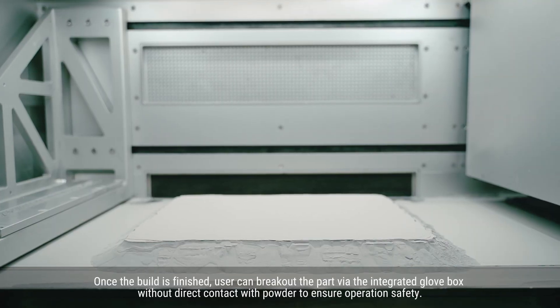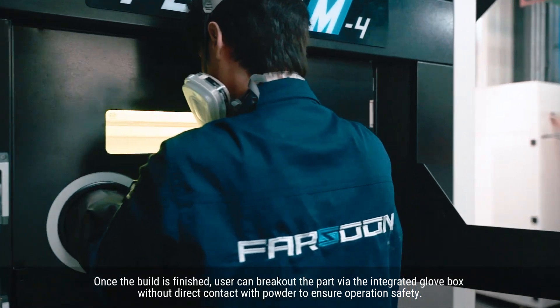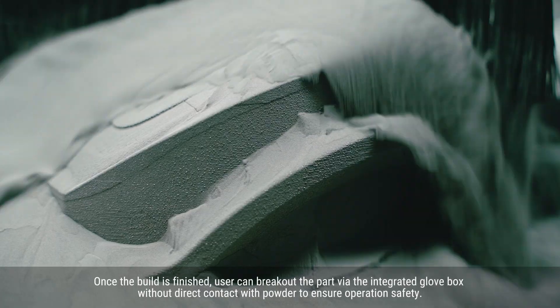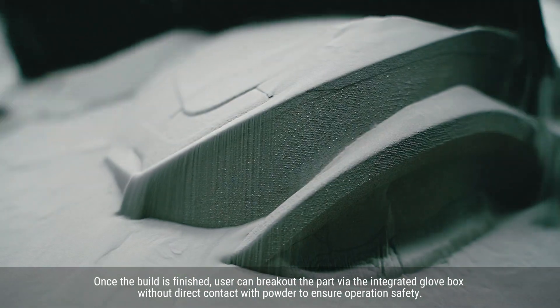Once the build is finished, the user can break out the parts using an integrated glove box, without direct contact with powder, to ensure operation safety.